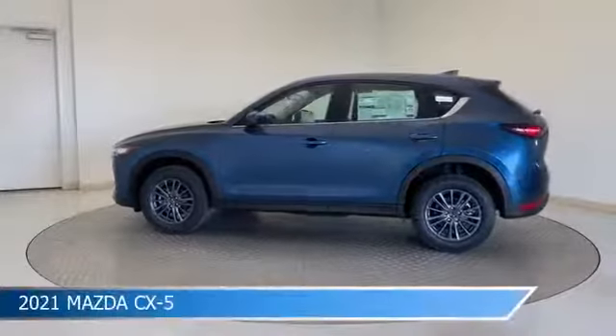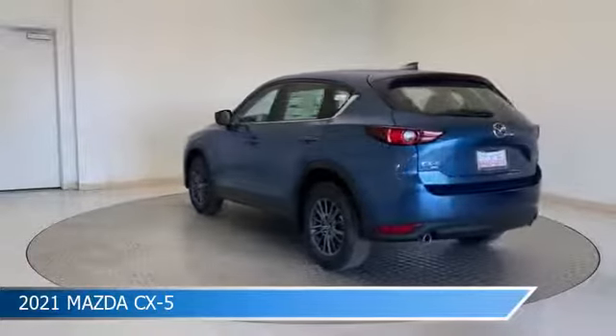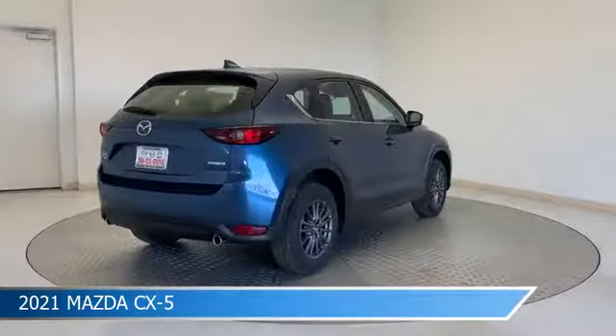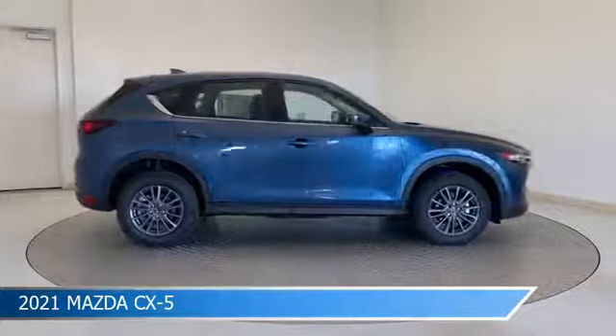Take a look at this 2021 Mazda CX-5, equipped with a 6-speed automatic transmission in Eternal Blue Mica. This car comes with some great features including all-wheel drive, brake assist, Android Auto, anti-lock brakes and more. Come in and check it out today.